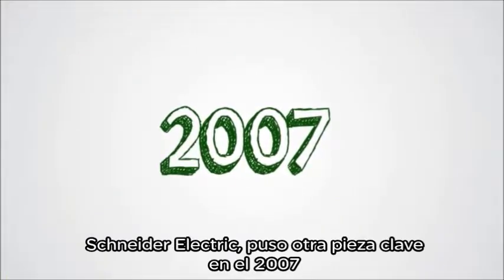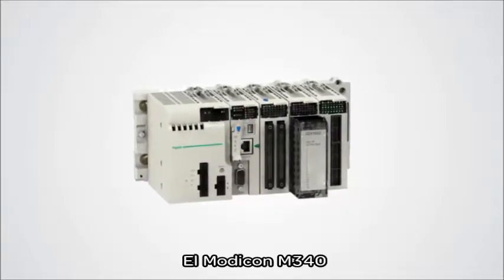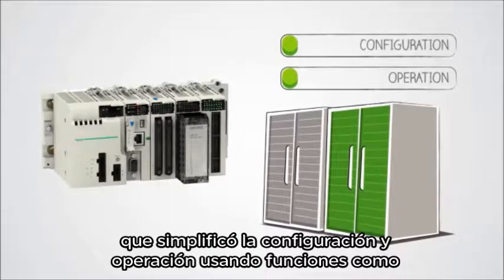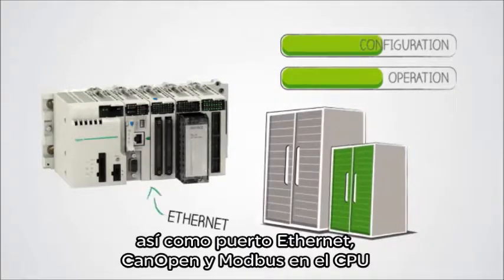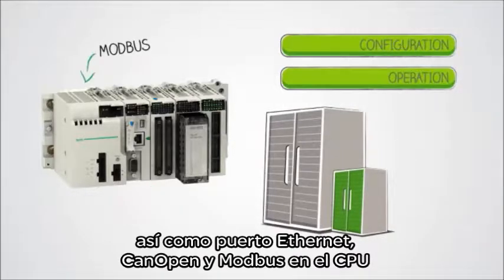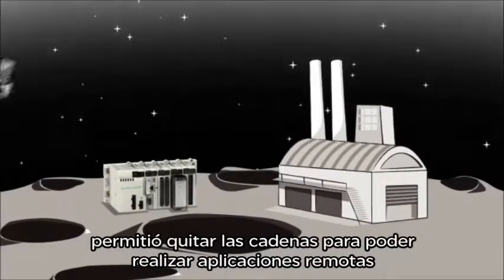Schneider Electric marked another milestone in 2007 with the introduction of the first all-in-one pack, Modicon M340, which simplified configuration and operation using functions like a native USB port, an SD memory card, as well as Ethernet, CAN open and Modbus ports on the CPU. The battery-less design eliminated the need to change batteries in remote, unmanned applications.